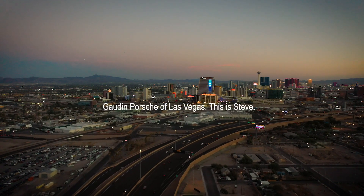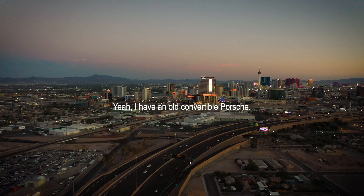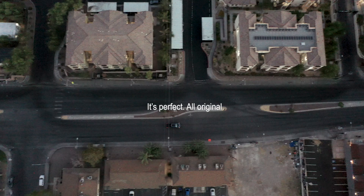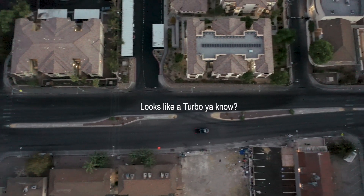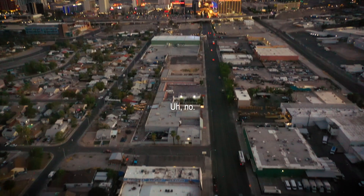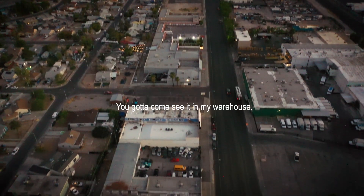God and Porsche of Las Vegas. This is Steve. I have an old convertible Porsche — you guys interested? Absolutely. It's perfect, all original. Looks like a turbo from the factory. Great, bring it over. Oh no, you gotta come see it at my warehouse. It's been in there for a while. Alright.